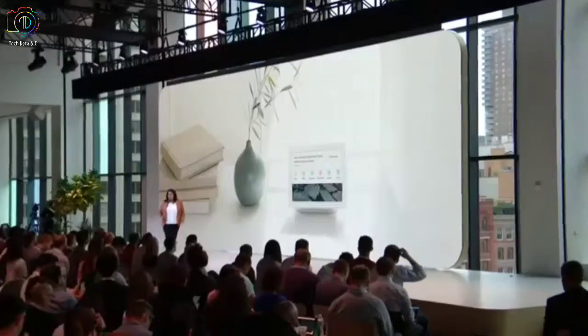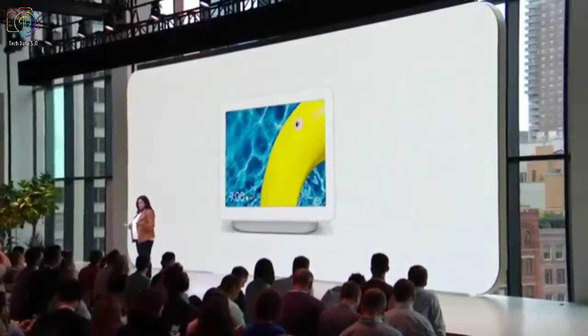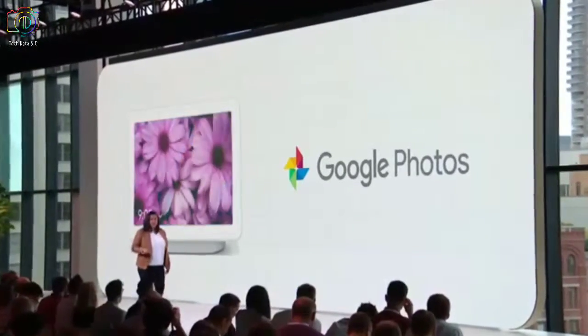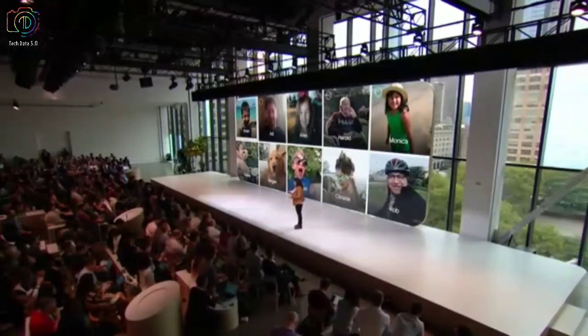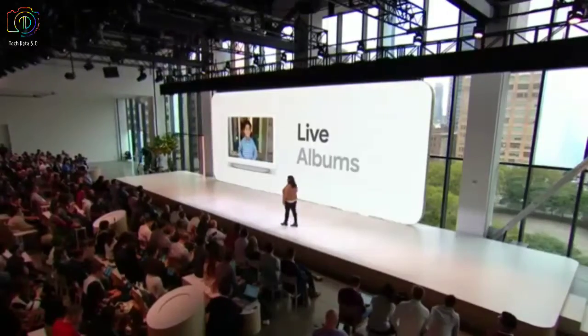We also designed Hub to be the world's best photo frame so that you could relive your precious moments. We do this via deep integration with Google Photos, which has over 1.2 billion photos and videos uploaded every single day. You can select any album you've ever created or that was shared with you. We're also introducing a new feature called Live Albums. With Live Albums, you just select the people you want to see, and we will automatically create a new album with all the photos you've ever taken of those people. Your photos never get stale because Live Albums update automatically every time you take new pictures.